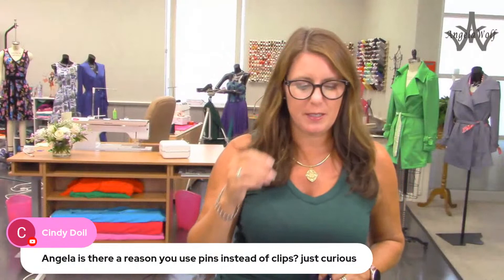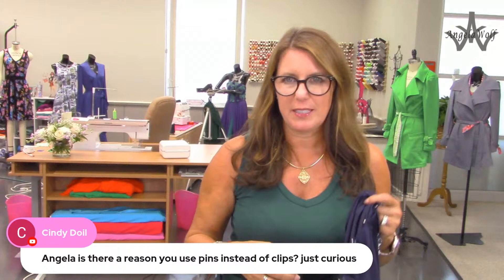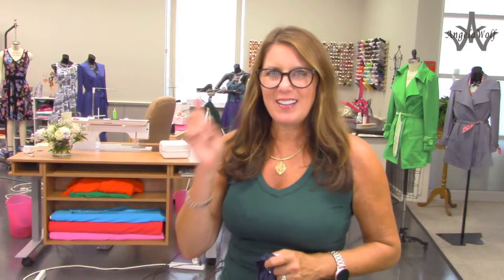Cindy asks a great question: any reason why I use pins instead of clips? These are silk pins - glass head pins, really fine. That's the only pins I would use on knits. Clips feel bulky to me on something like this, but you could use either. Actually, if I were teaching you, I would encourage clips versus pins because if you get a hole in your knit, you're not going to be happy.